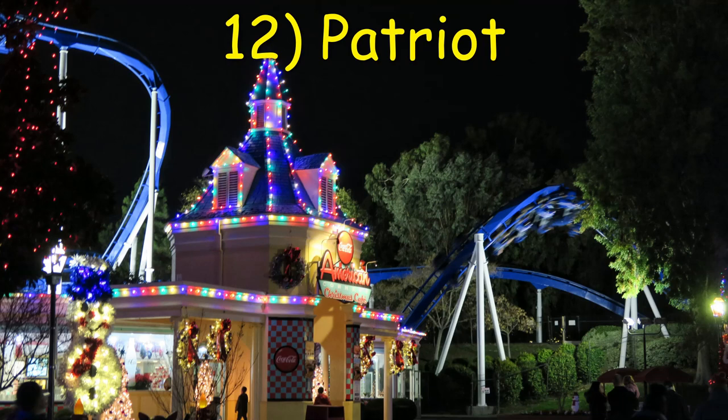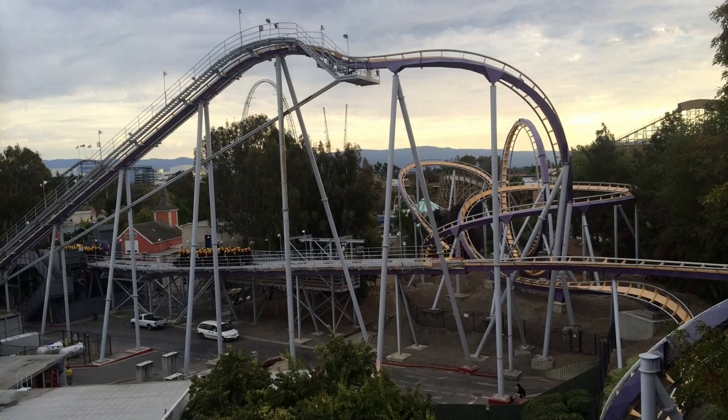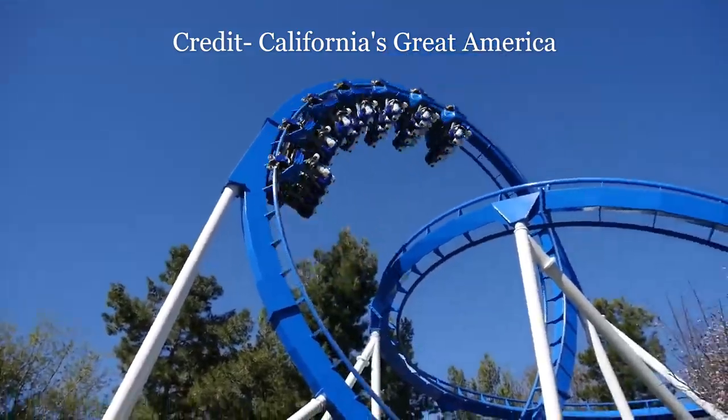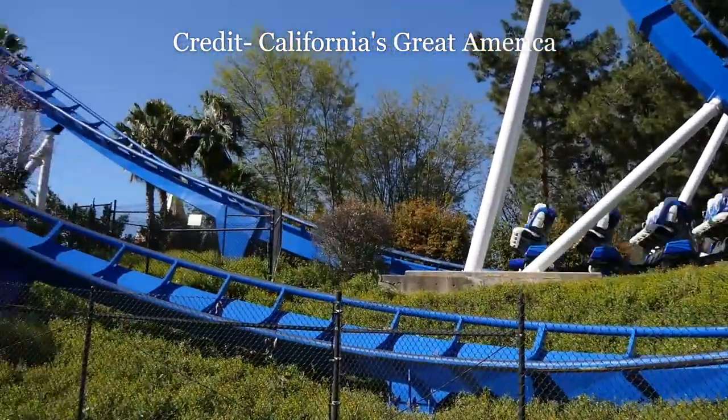Number 12: Patriot at California's Great America. The conversion from a stand-up to a floorless coaster did improve the overall comfort. However, this just wasn't all that great of a layout to begin with. It's short and not overly forceful.